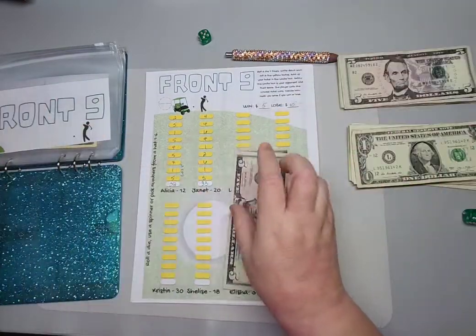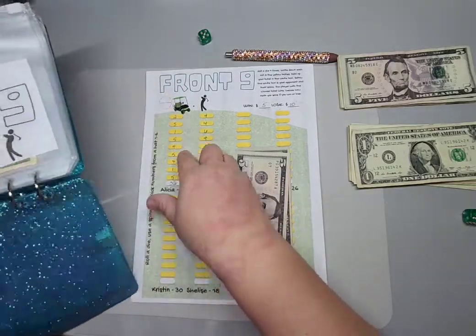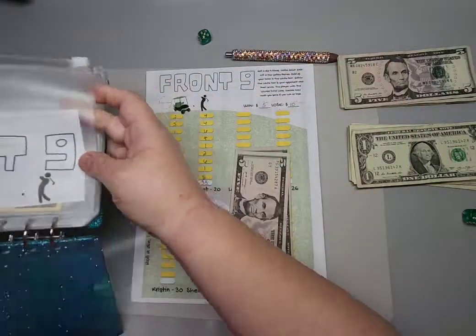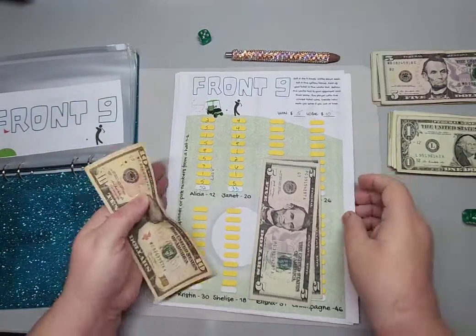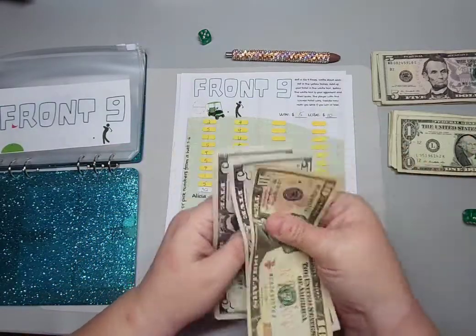So I put aside ten dollars into my Front Nine envelope. Most of her challenges come with an envelope, so I just cut the front of the envelope off so I know which one is which. Now we have ten, fifteen, twenty dollars in there.